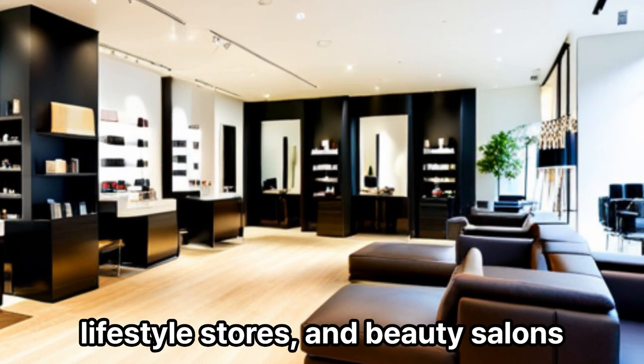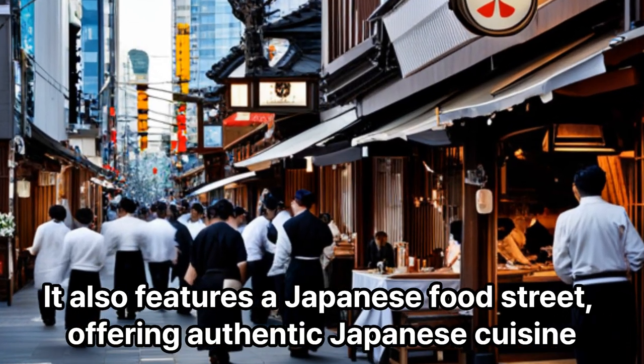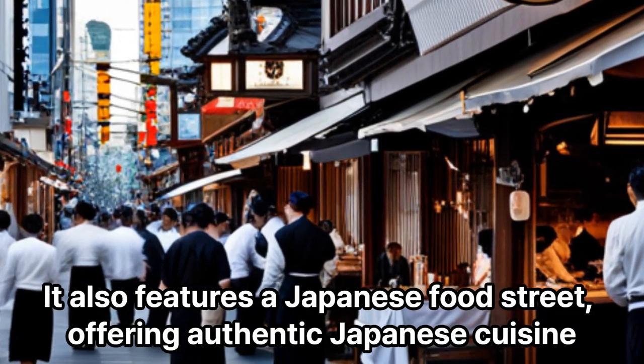Wisma Atria: This vibrant shopping mall is known for its trendy fashion outlets, lifestyle stores, and beauty salons. It also features a Japanese food street, offering authentic Japanese cuisine.